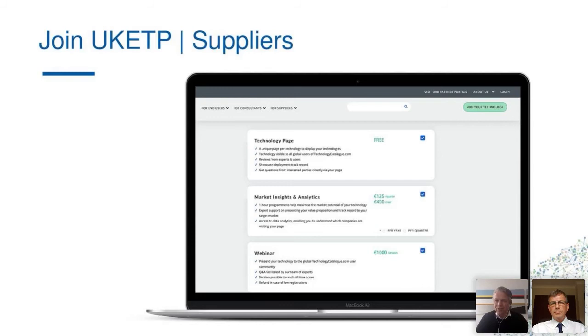As a supplier, the steps to register your technologies are quite straightforward. You can go to uk.energytechnologyplatform.com — the link is in the chat box. Click 'Add Your Technology' at the top right and follow the steps to register. Registering your technology is free of charge — we want to create minimum hurdles to get going. In addition to the free option, we also have paid options to help you position your technology for success.